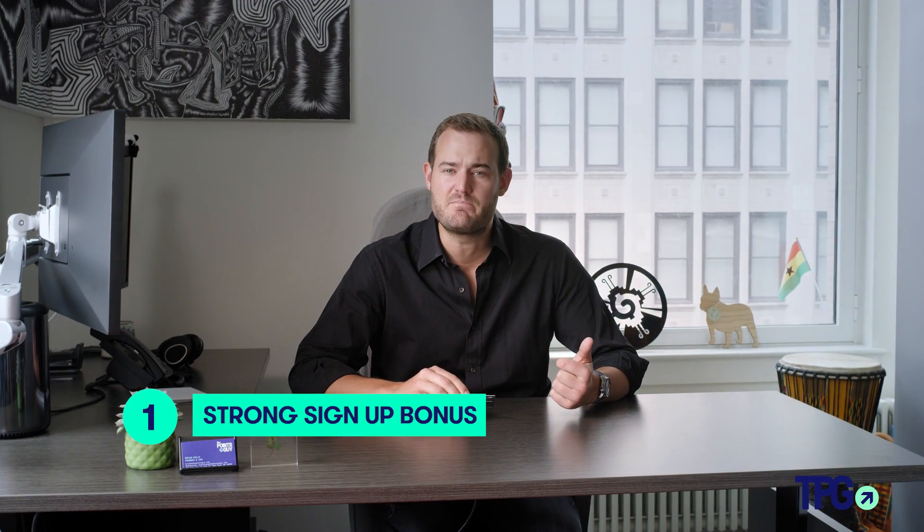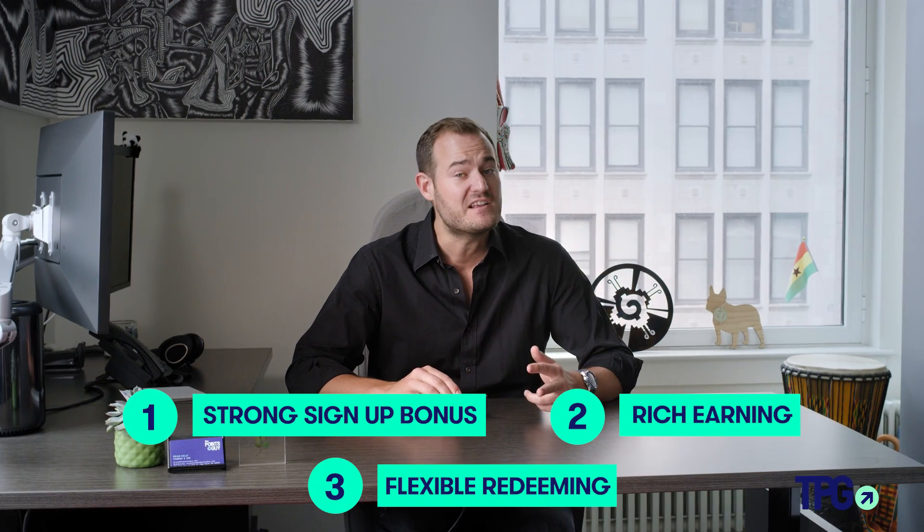I look for three main things when I add a credit card to my wallet: a strong sign-up bonus, rich earning, and flexible redeeming — which is why I'm excited to add the Bank of America Premium Rewards Card to my wallet.